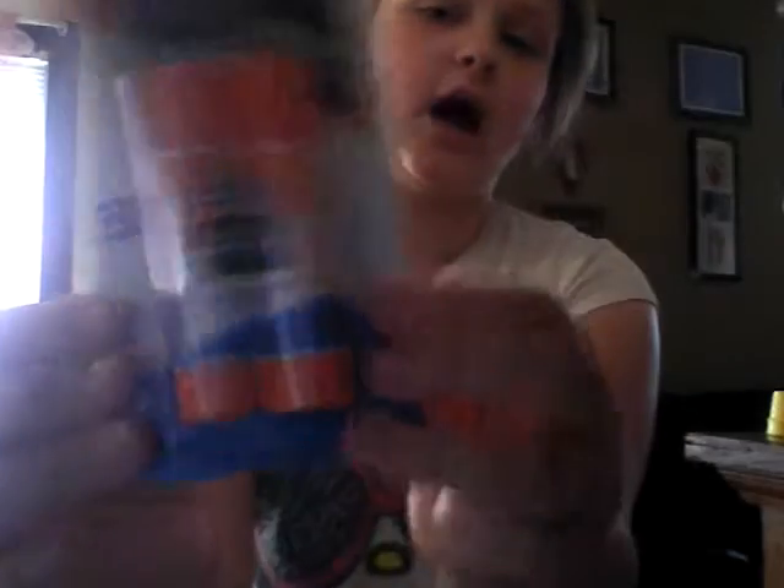Then we needed some glue sticks. These are just by Elmer's Glue, washable. It says gold on purple and dries clear. I got these from Kmart for about two bucks — just normal glue sticks that come out purple.